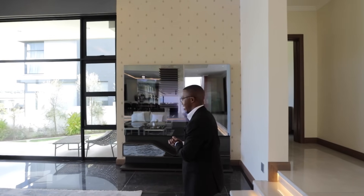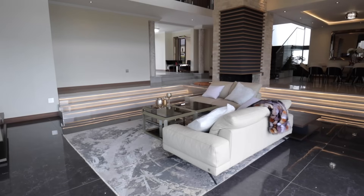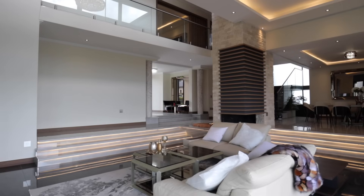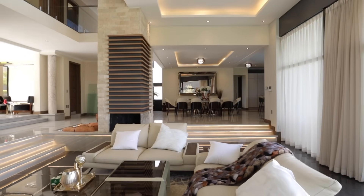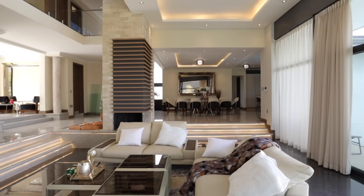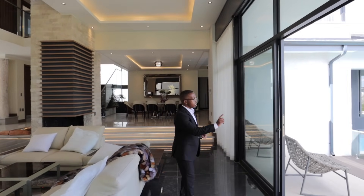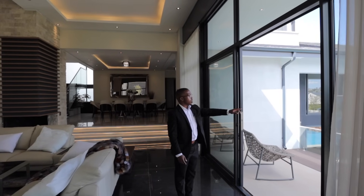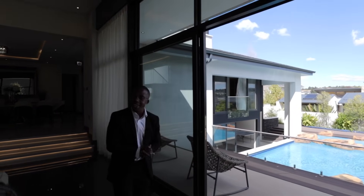The furniture has all been imported Italian furniture. I love the color scheme used — it's very consistent throughout the home: that earthy tone with nudes, browns, and blacks. Hedging the room you have large aluminium openings and a sliding door which leads perfectly onto the backyard, where you have a well-manicured lawn and the swimming pool, which we'll get to shortly.